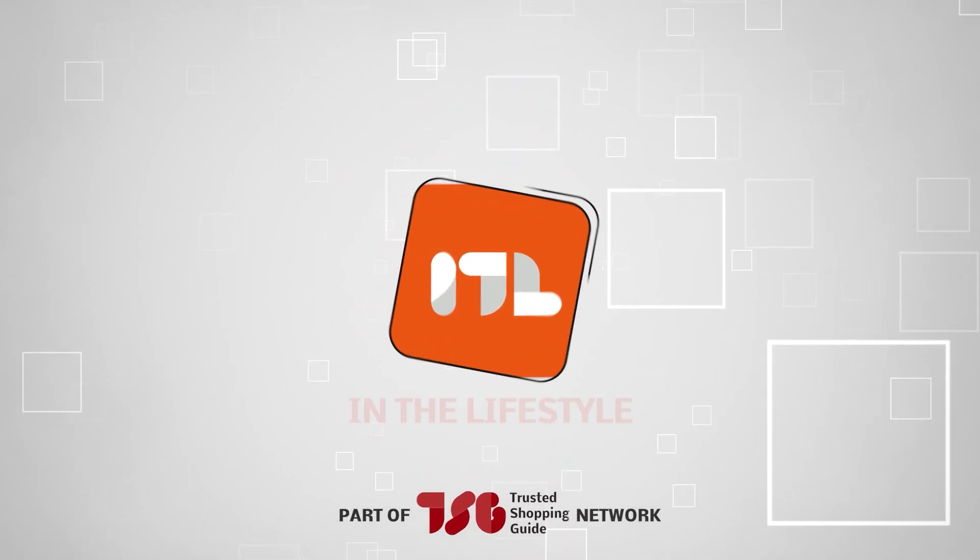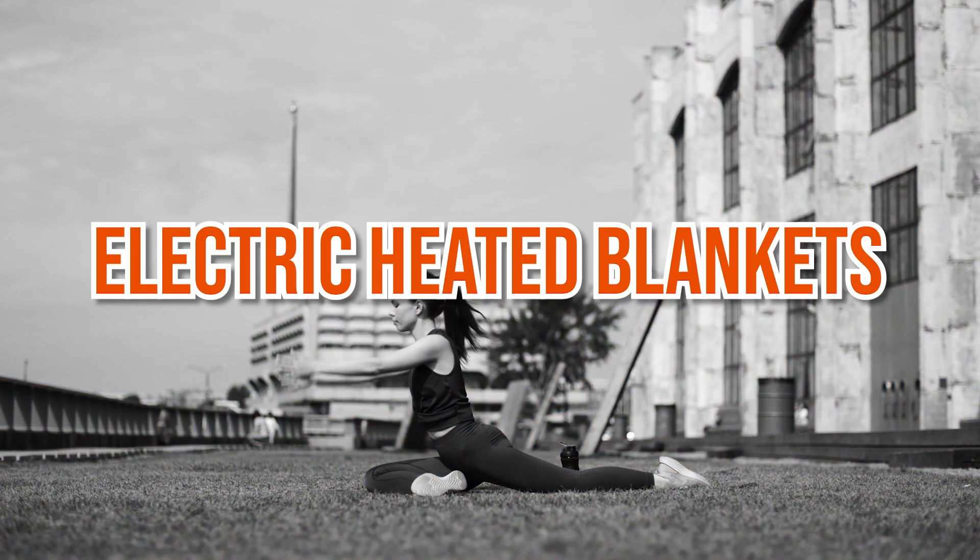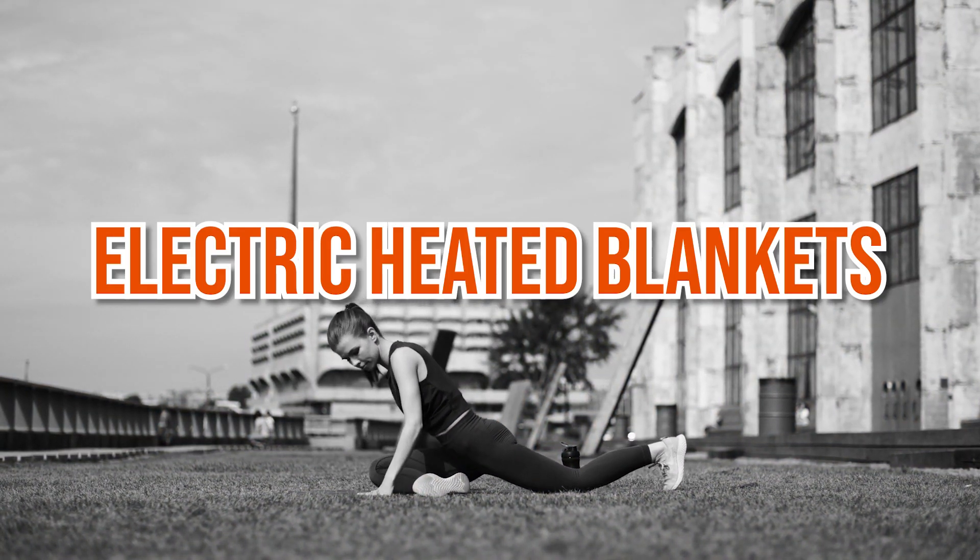Welcome back, lifestyle enthusiasts! We're TrustedShoppyGuy.com and today we're in the lifestyle category. In this video, we'll be sharing with you our 5 highest-rated electric heated blankets.